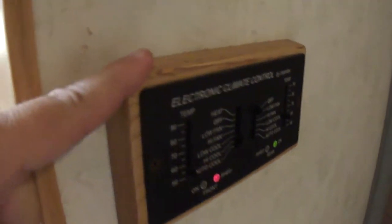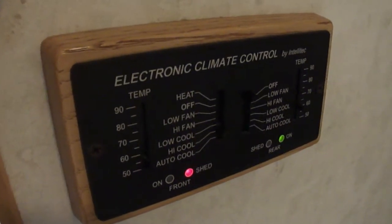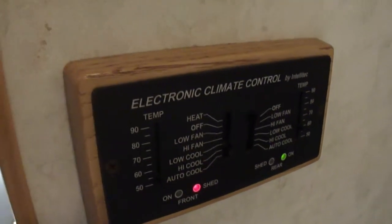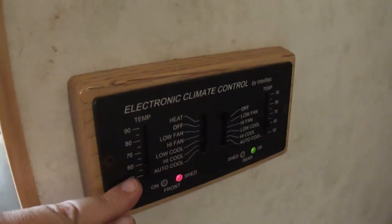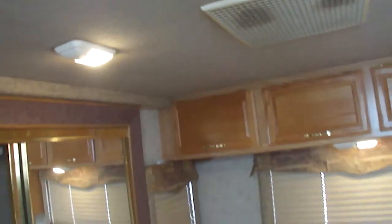It does have electronic climate control, so you can run off 30-amp shore power with both AC units and not throw any breakers — it'll split power between the two AC units. It also has a CO2 detector if you want to run the generator all night with no worries.